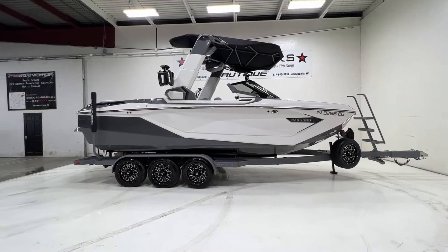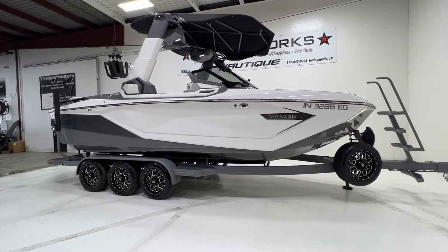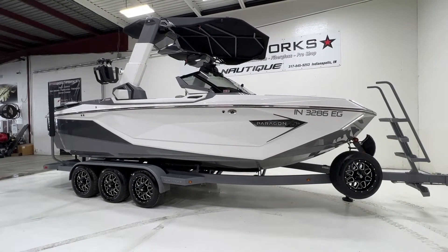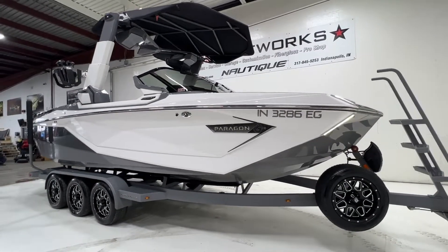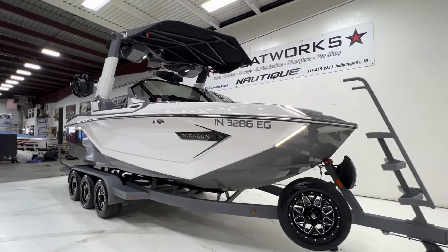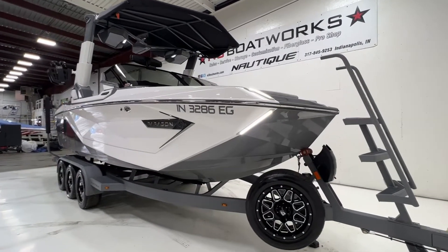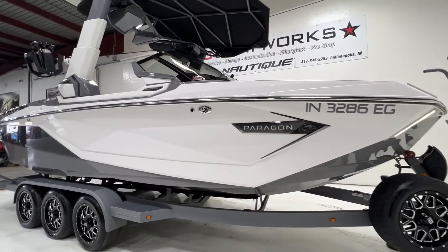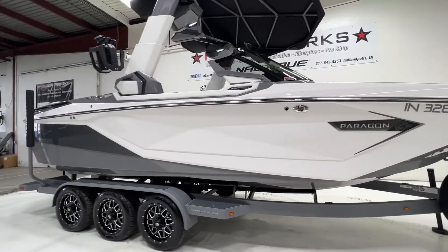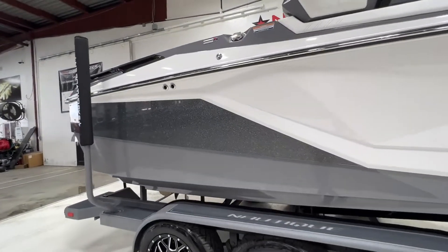2020 Super Aeronautique G23 Paragon. This is a consignment boat — actually the first Paragon we got here at N3 Boatworks, and we've got it for sale again. It's a beautiful boat sitting in a tungsten gray hull bottom, mystic white main, and on the back we have anthracite metal flake on the rear stripe.